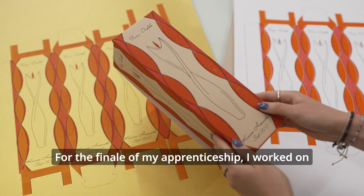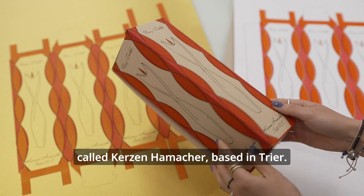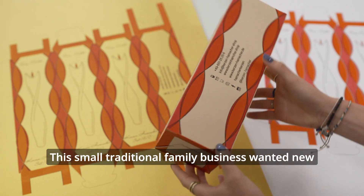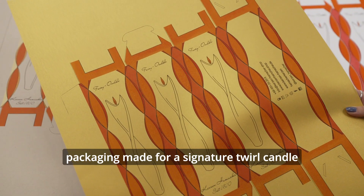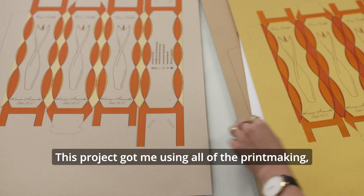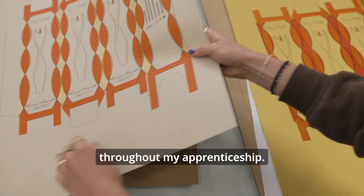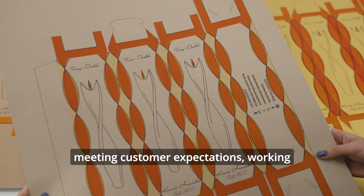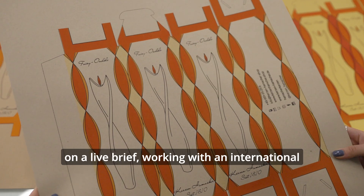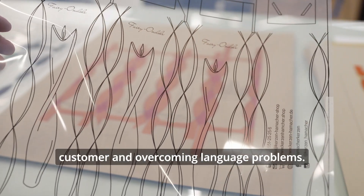For the finale of my apprenticeship I worked on creating candle boxes for a German manufacturer called Kersen Hammerhaar, based in Tria. This small traditional family business wanted new packaging made for a signature twirl candle they were bringing out. The project got me using all of the printmaking, design, and problem-solving skills I'd learnt throughout my apprenticeship, but it also taught me new skills such as meeting customer expectations, working on a live brief, working with an international customer, and overcoming language problems.